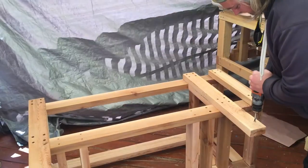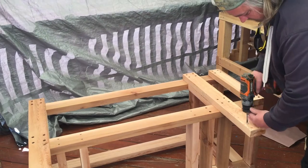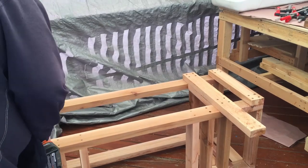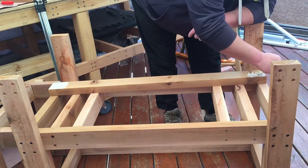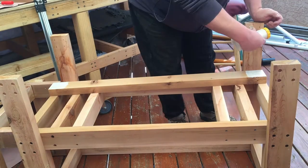Now I'm going to go ahead and drill my pilot holes and then get everything attached. Just like everything else in this video, I'm using glue and screws, putting glue on both surfaces and attaching it with screws.